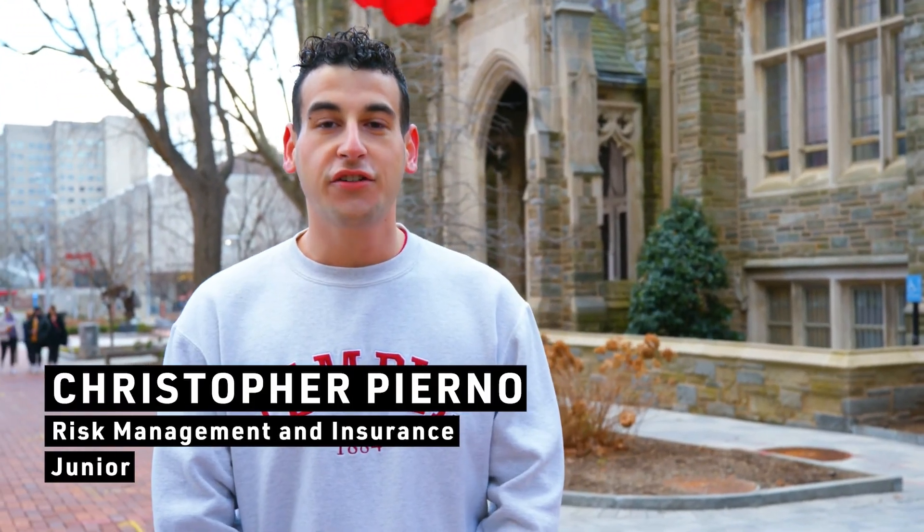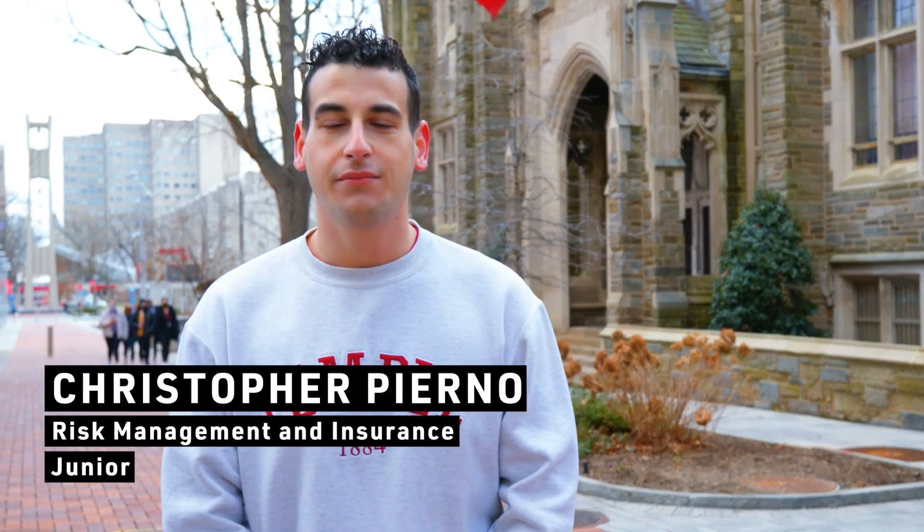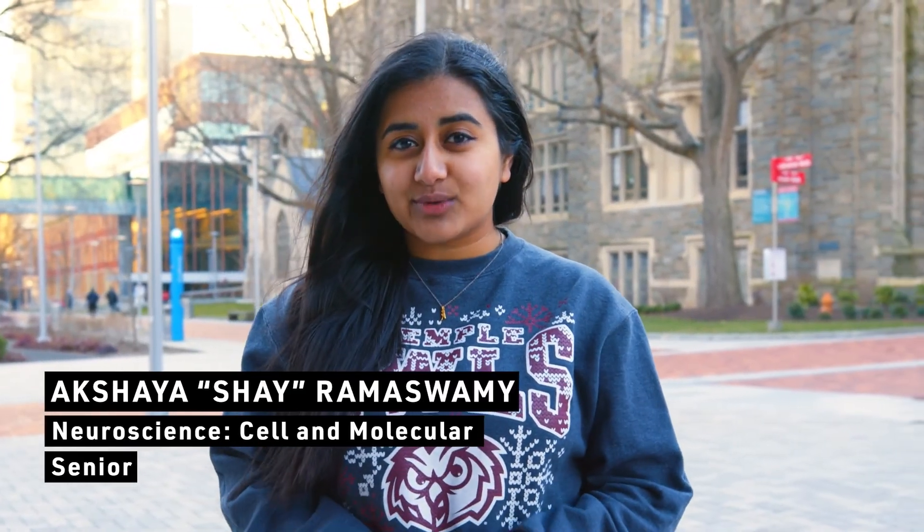Hi, I'm Chris Pirno, an undergraduate student here at Temple University majoring in risk management and insurance. Hi there, I'm Akshaya Ramaswamy, an undergraduate student here at Temple University studying neuroscience in the College of Science and Technology.